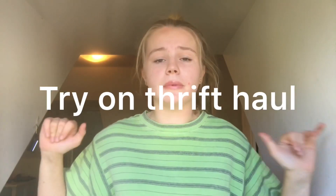Hey guys, what's up? It's Jordan. I'm back again with another video. And for today's video, I'm going to be filming a huge Goodwill try-on thrift haul. You know the drill — another haul, another day.